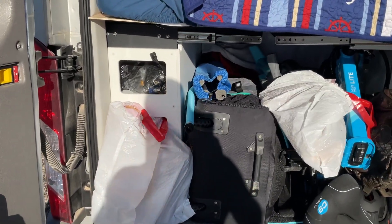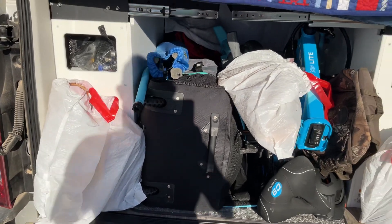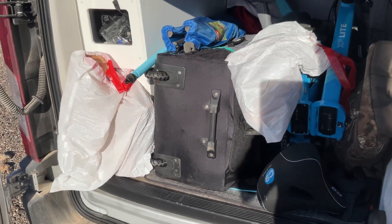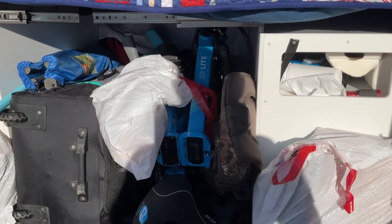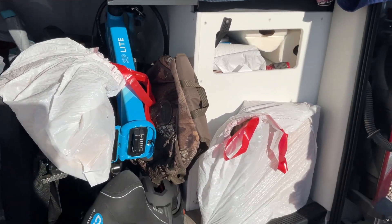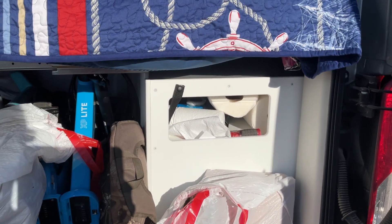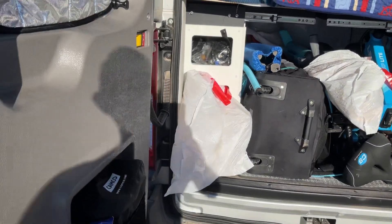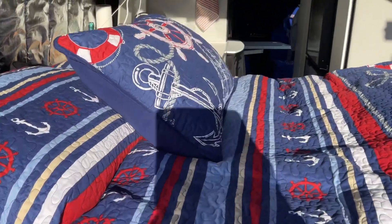This is the first time I've ever shown the Nautilus fully packed. We've got the firewood in the white bags, the dark bag is the 12-foot two-person paddleboard, a folding chair on top, and the blue e-bike with some more firewood.